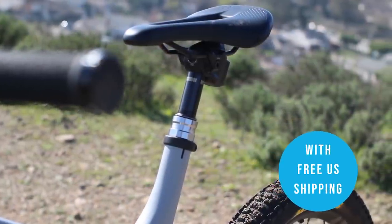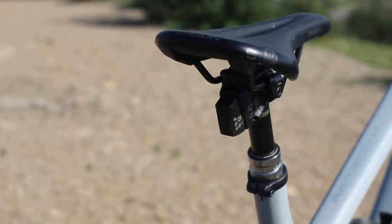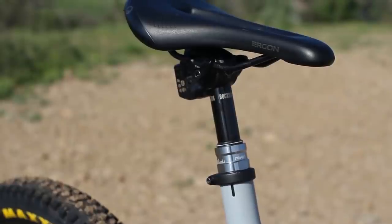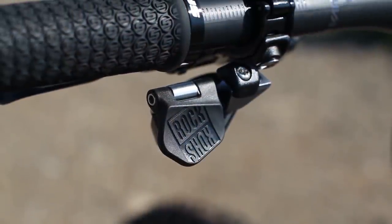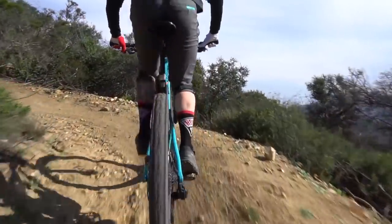Last but not least, the RockShox Reverb AXS dropper post. This is a fully wireless electronic dropper post from RockShox. It is a bit steep at $800, but it is ever cool. You will feel so good when you install this on your bike because you don't have to route a dropper post cable, which anyone who's done that knows is extremely challenging. A lot of people are running it — myself included, this is actually from my own bike. The controller has great ergonomics. We have not seen a single one of these have an issue yet. The battery is removable and easy to charge — I think it lasts around 20 hours — and it's the same battery as the SRAM Eagle AXS rear derailleur, so they're interchangeable.